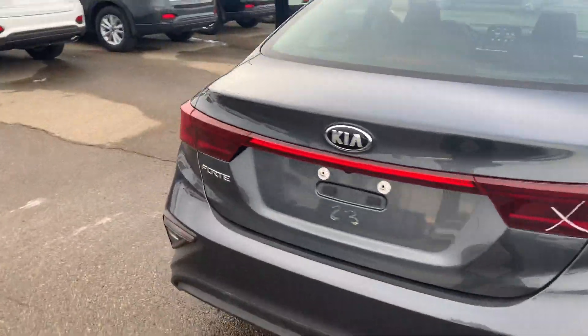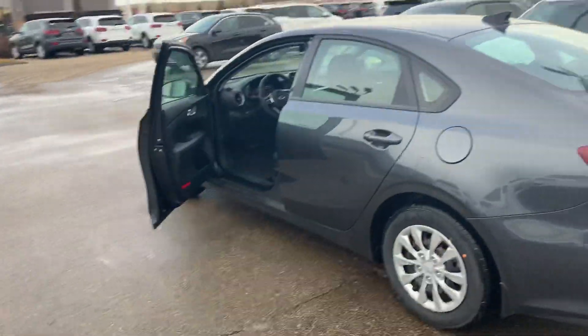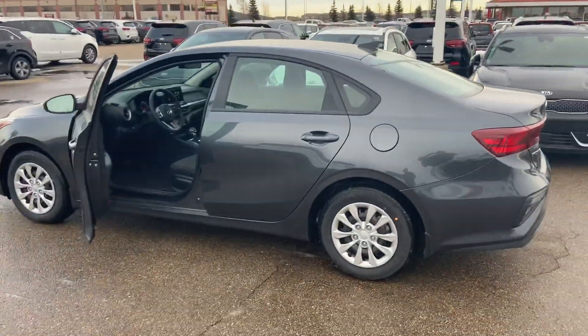So there you have it, Maria — just a quick look at the 2020 Forte that you inquired on. Look forward to hearing back from you. Thank you!